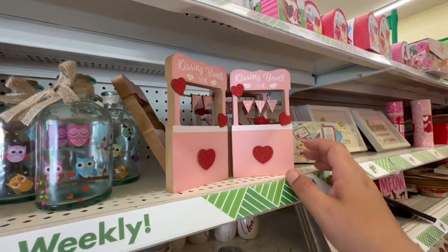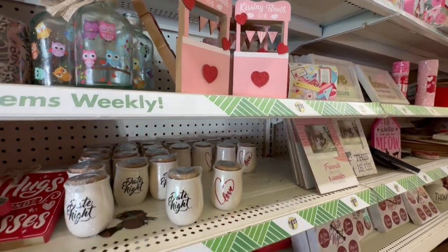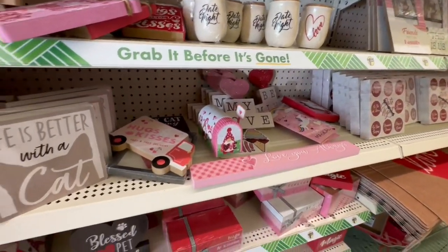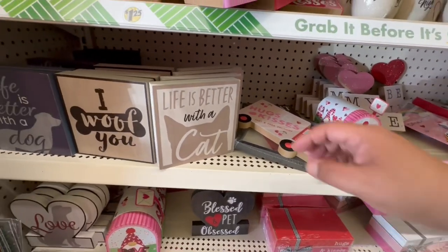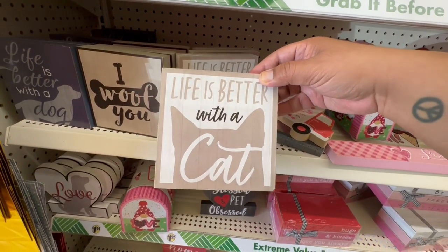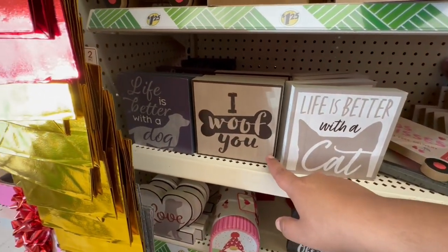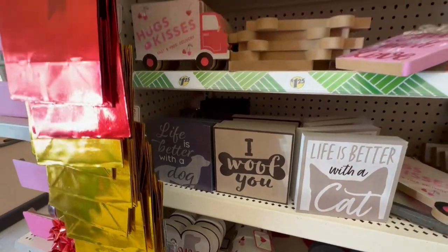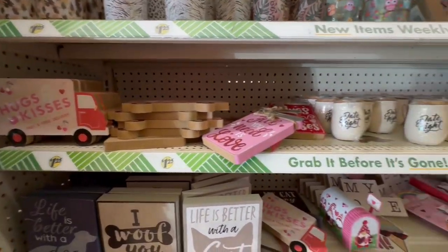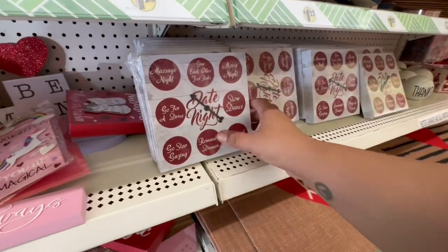They still have a couple of the little kissing booth items. I'm so disappointed because I'm not sure if I'll be back into my apartment in time to decorate for Valentine's. As you guys know, I've been displaced and we're still not in our homes. 'Life is Better with a Cat' — oh that's so cute. 'I Woof You' — better with a dog. Hugs and kisses.